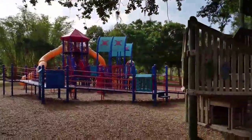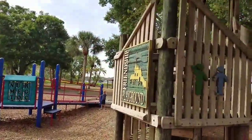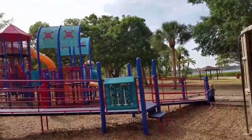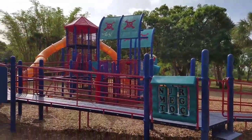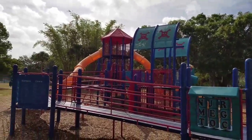So this is a pretty big area. It's like a pirate ship almost — steering wheel, big slides.